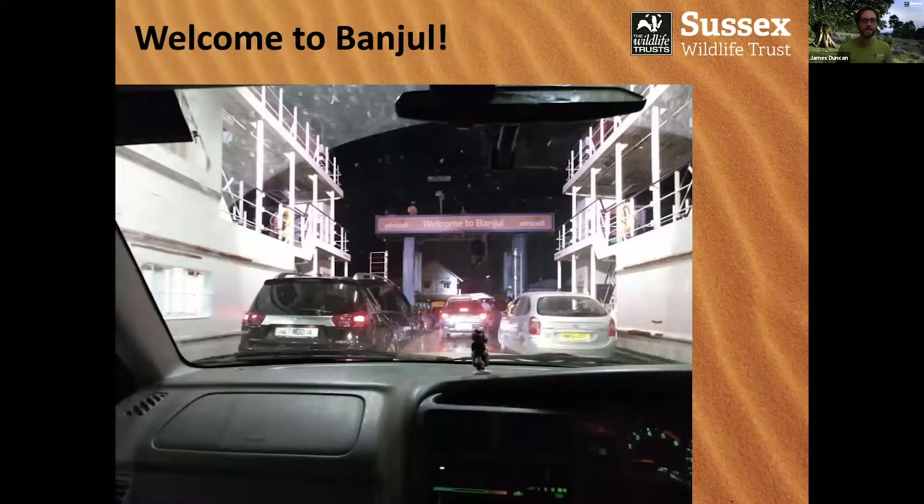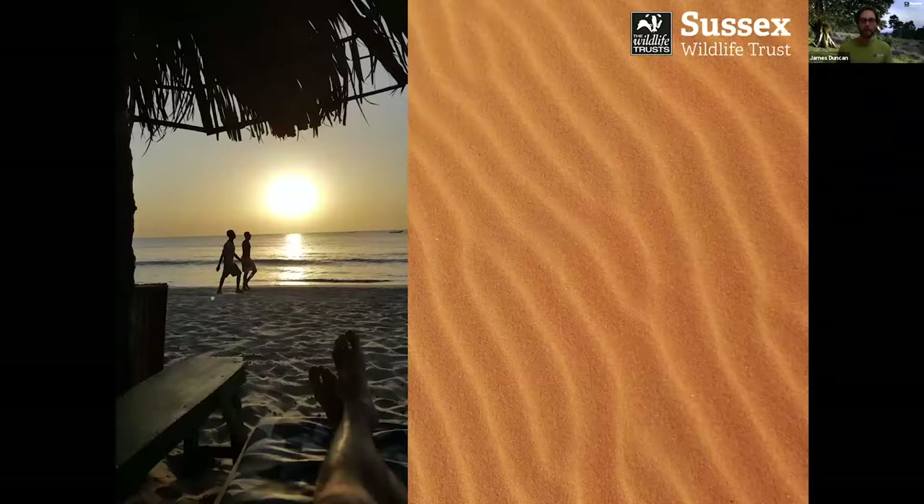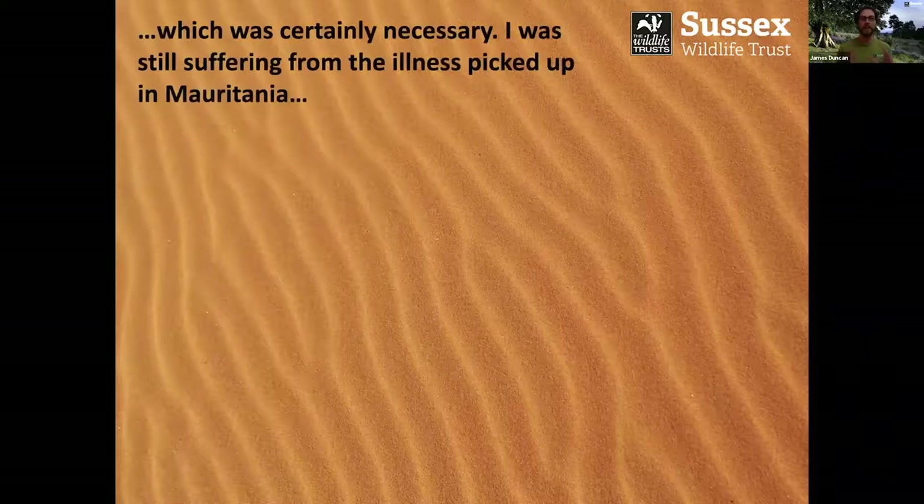Here we are on the ferry — welcome to Banjul. On the 12th of January, we finally crossed the River Gambia and arrived in Banjul. Fortunately, there was a little bit of time to enjoy the wildlife. I stayed at Abuko Creek Lodge, which I can heartily recommend. It was also time to enjoy the beaches, which came as a welcome relief, because I was still really suffering from the illness I picked up in Mauritania.